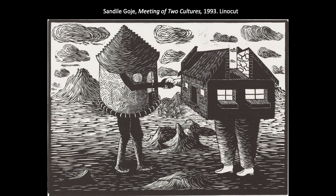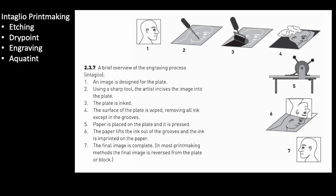Because linoleum is softer, yes it's easier to cut, but that also means you're limited in the number of crisp impressions you can produce, because the linoleum block wears down more quickly than a wood block during printing. In relief printing, the areas that are cut away are the negative space, but in intaglio printing, the areas that are cut away actually hold the ink — so the recessed areas are the positive space.